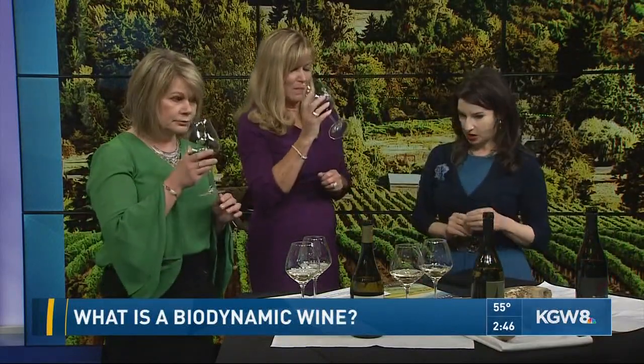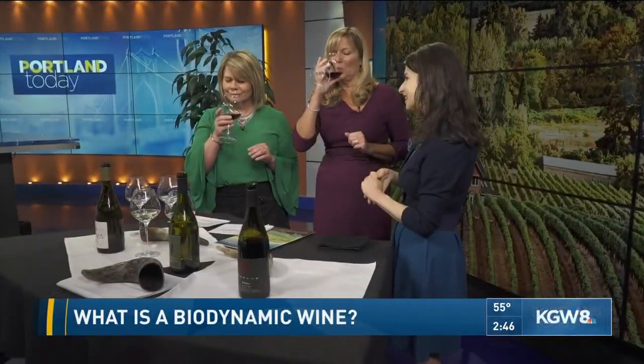And then we have to have a Pinot Noir. This is also Willamette Valley — this is from Brooks Winery. It's called Rastaban. This is their Pinot Noir. This just has so much fresh cherry. I definitely get cherry in there, and the smell — it's gorgeous.